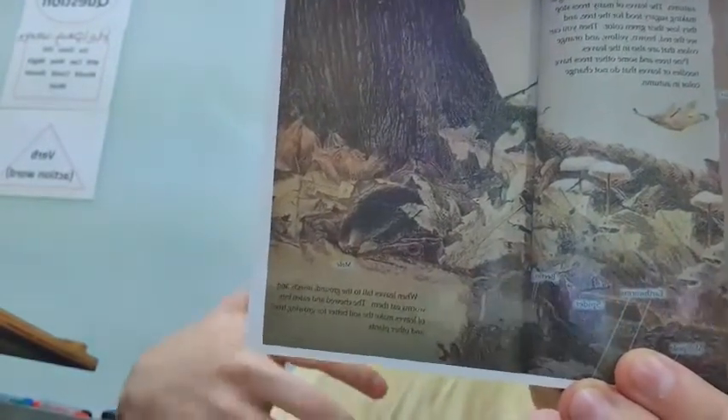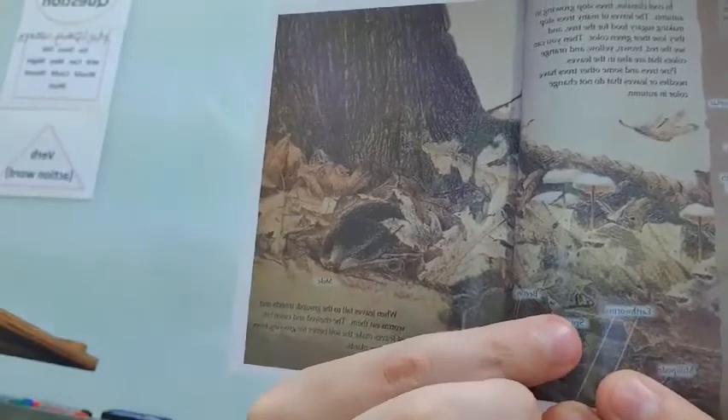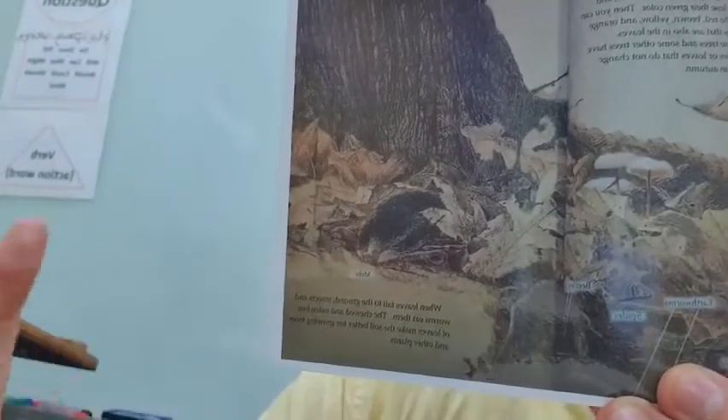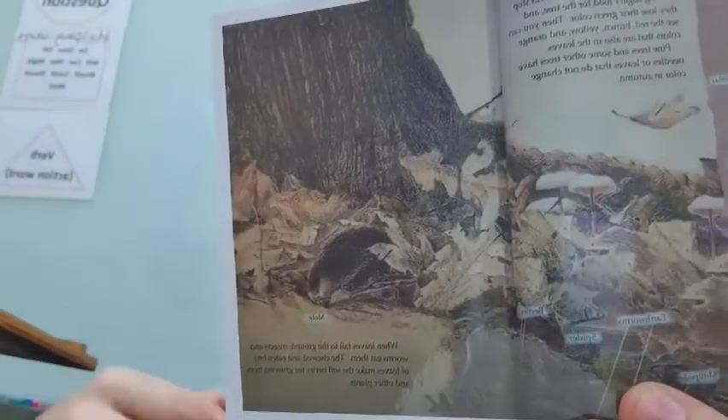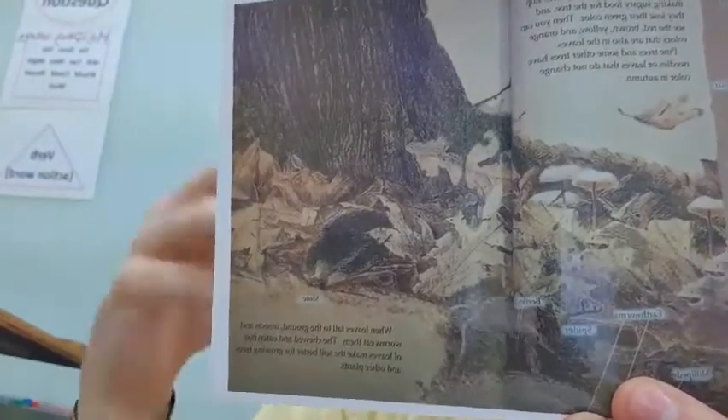Some animals eat the leaves. You can see here, you have beetles, a spider, earthworms, millipedes, and moles. They all eat leaves of the trees. So you can see that trees, even when their leaves fall off, are helping the area around them.